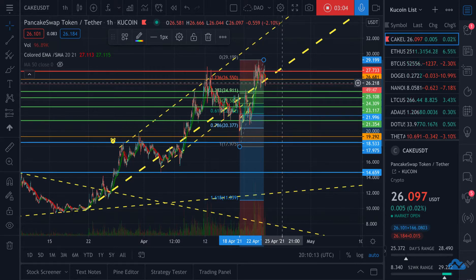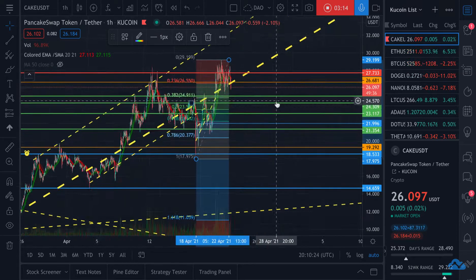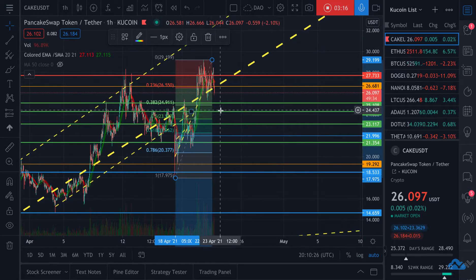PancakeSwap has huge upside right now. They also just voted for another increase in the burn events. I am super bullish on PancakeSwap. I think $23 is going to be the new floor. My personal opinion is to try to buy some at $25.25, then try to buy some more at $24.36, and then if you really want to try grabbing some at what I believe is the base, $23.25 is probably a good opportunity.